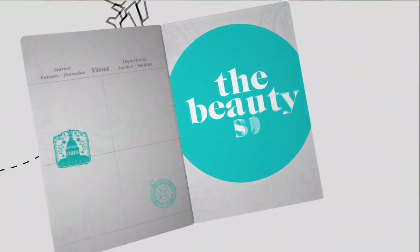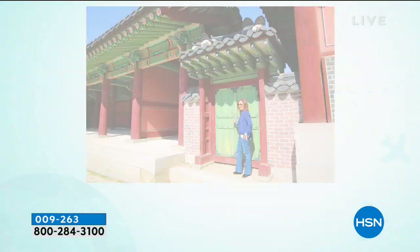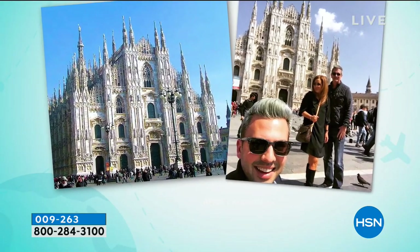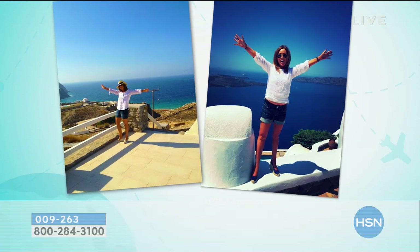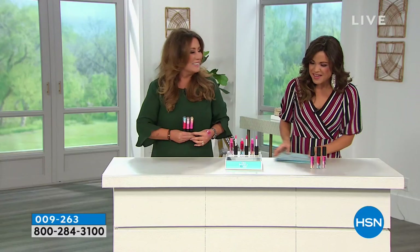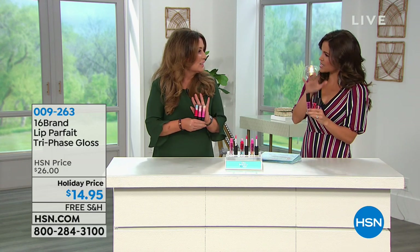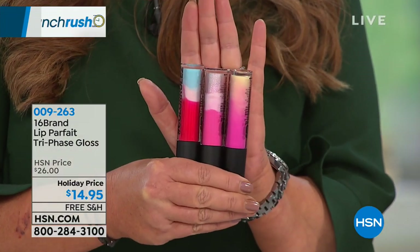Now we're going to talk about the Beauty Spy — our own Chelsea Scott travels the globe finding the best, most cutting edge technology, makeup and skincare that everyone around the world is talking about, and brings it back here for us at HSN. Oftentimes we get a first look at items before they even hit the States. It's been a hugely popular concept because we like feeling special.